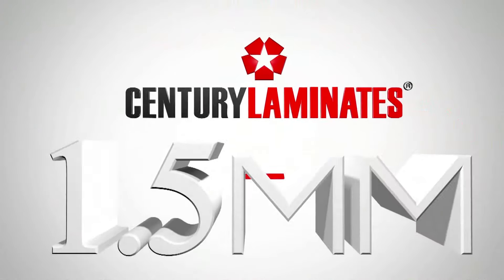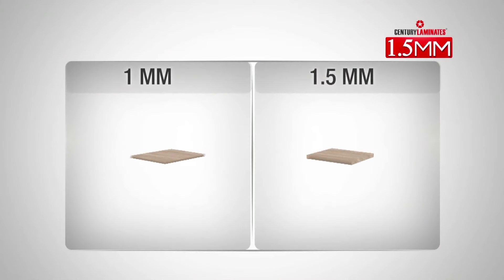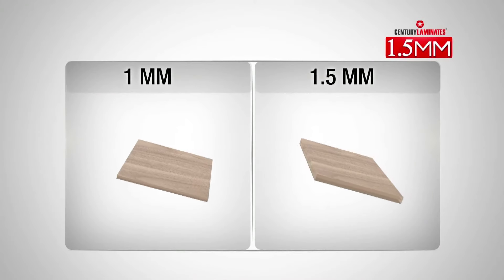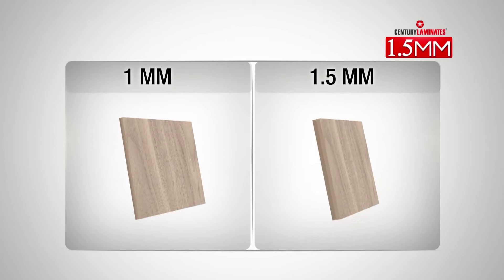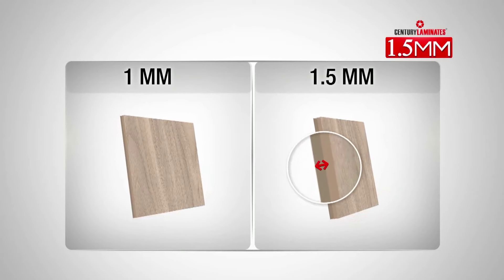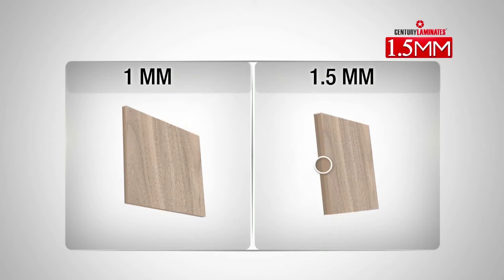Let's check out the 1.5mm range now. The 1.5mm range has all the benefits of the 1MM range with one added advantage. Because of its extra thickness, it is stronger than the 1MM range. It is mainly used to mask the undulation of the surface beneath.